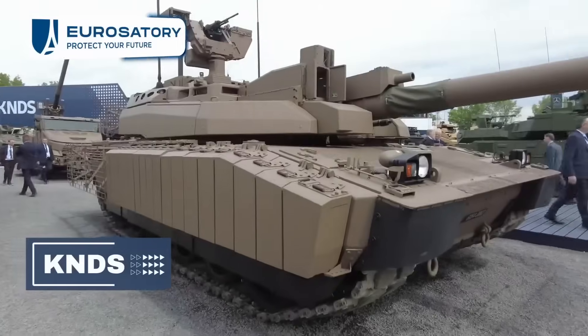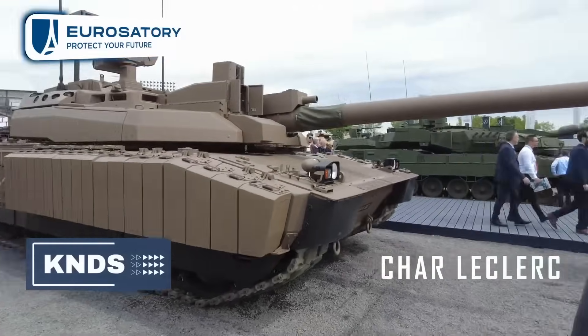Hello and welcome to the Krauss-Maffei Wegmann and Nexter Defense Systems booth. We are at Eurosatory and we are going to see the evolution of the tank.